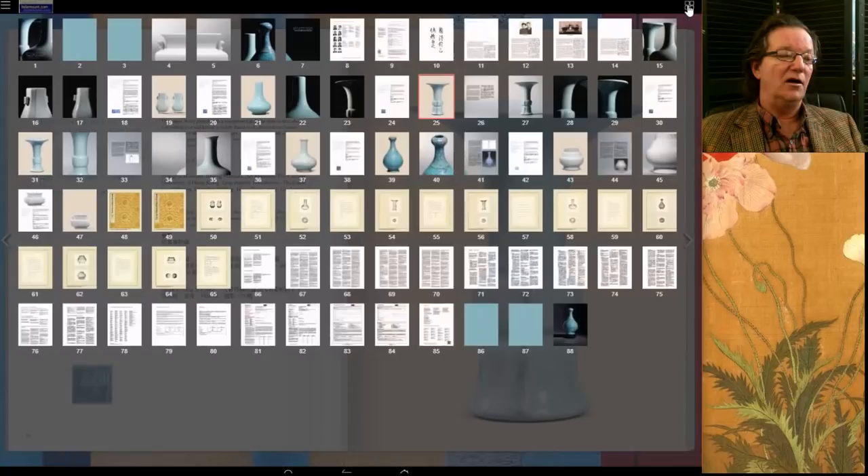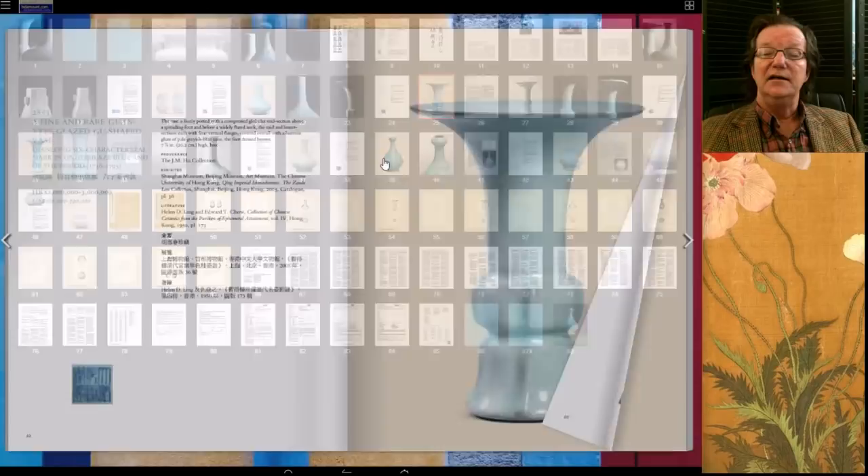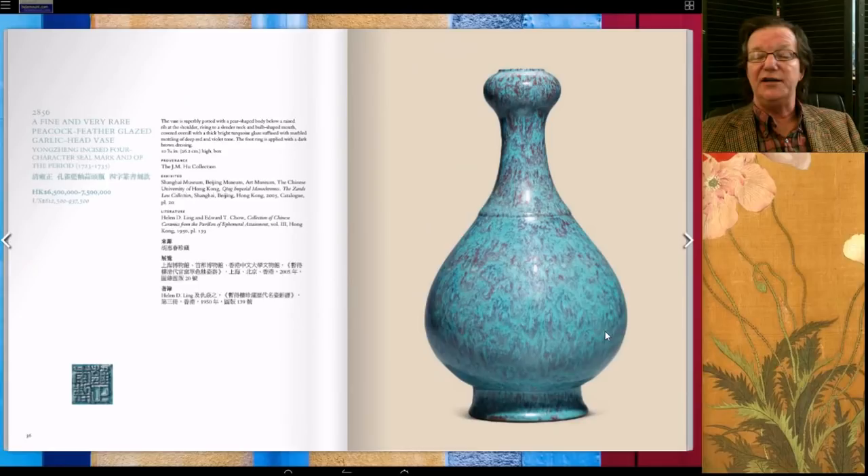My favorite in this catalog was this beautiful Yongzheng mark and period peacock feather glazed garlic-head vase. The potting was absolutely superb — everything proportional, every shape and curve transitioning nicely into the next. The glaze contrasts well at the top, then flows down the body, melds, and becomes contrasted again near the foot. The estimate was 6.5 to 7.5 million Hong Kong and it blew right through that, bringing almost 12.9 million Hong Kong — a really lovely example.